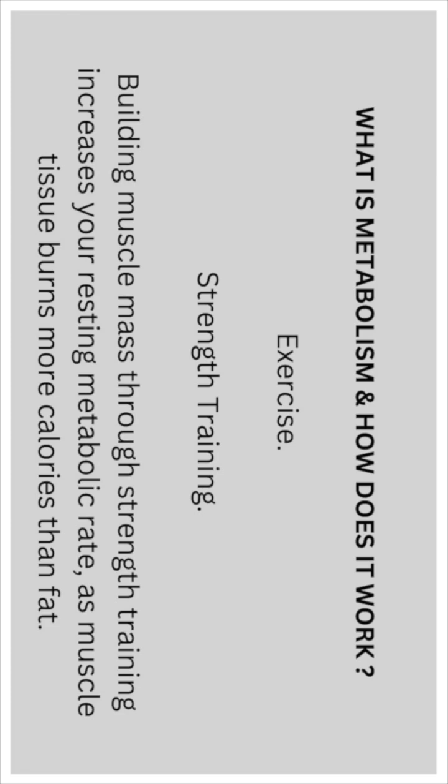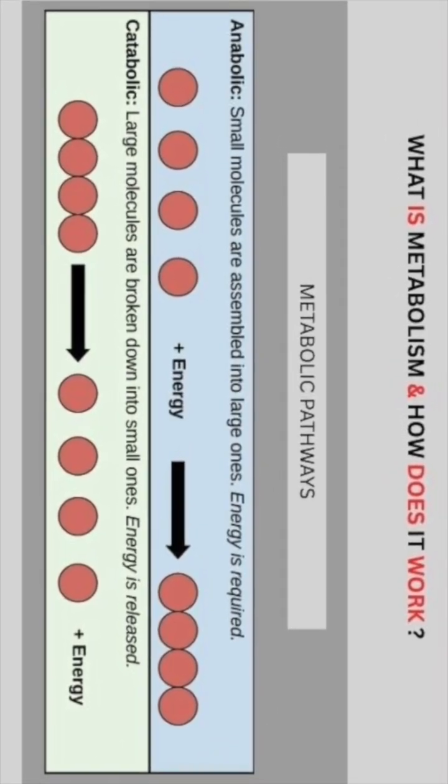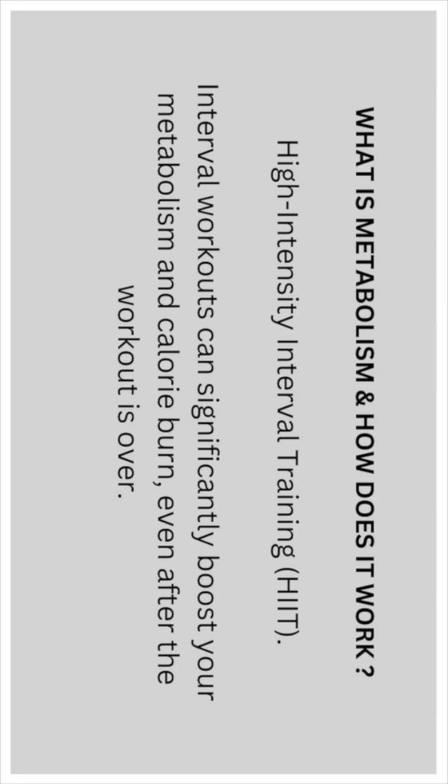Moving on to exercise, starting with strength training: building muscle mass through strength training increases your resting metabolic rate, as muscle tissue burns more calories than fat. High-intensity interval training: interval workouts can significantly boost your metabolism and calorie burn even after the workout is over.